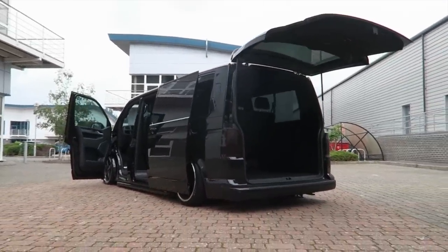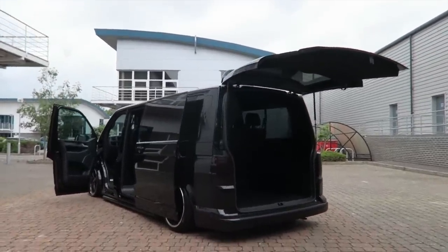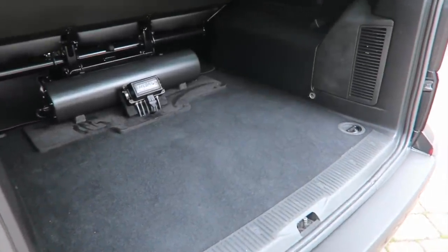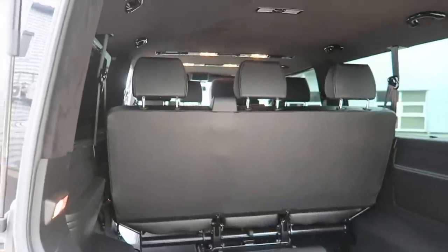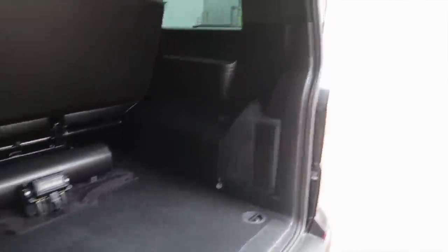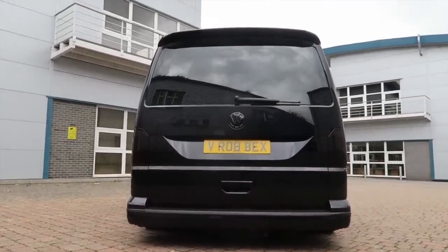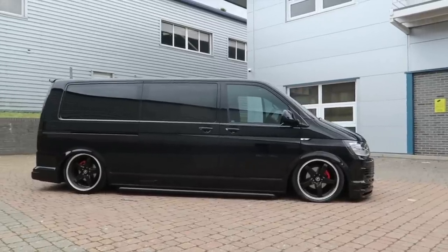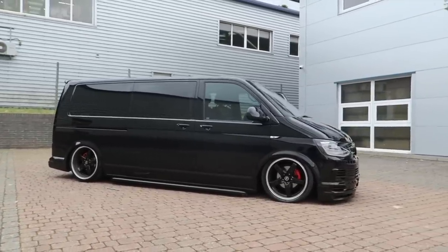Absolute dream van — goals with the long wheelbase. Any family man with a big family would absolutely love to have this as their family wagon. It even has Alcantara all up here on the back of it. The build is just unbelievable — very impressive. An absolute monster, look how low it is.